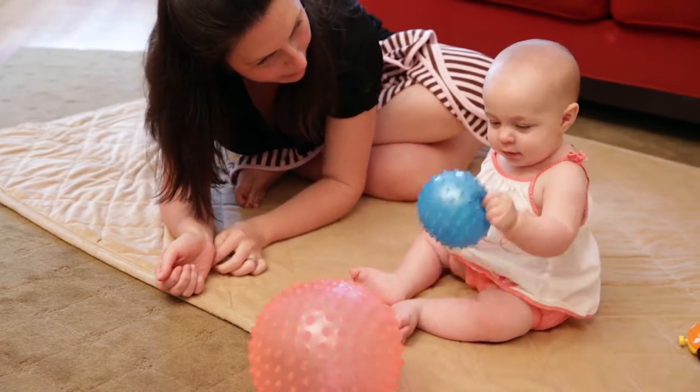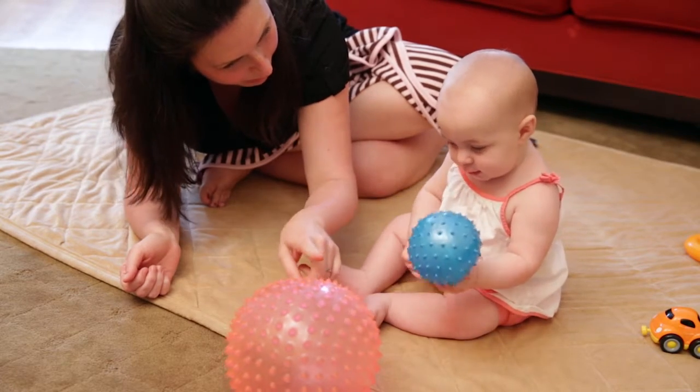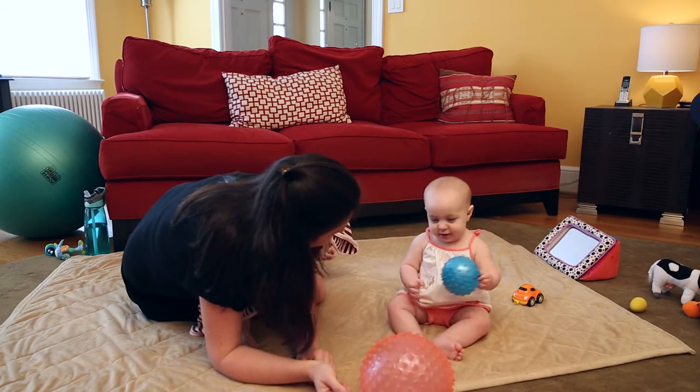Babies explore objects with all of their senses, including their hands and mouths. As parents, you can help your child learn by using simple measurement words like 'big' and 'small' to describe the size of objects.